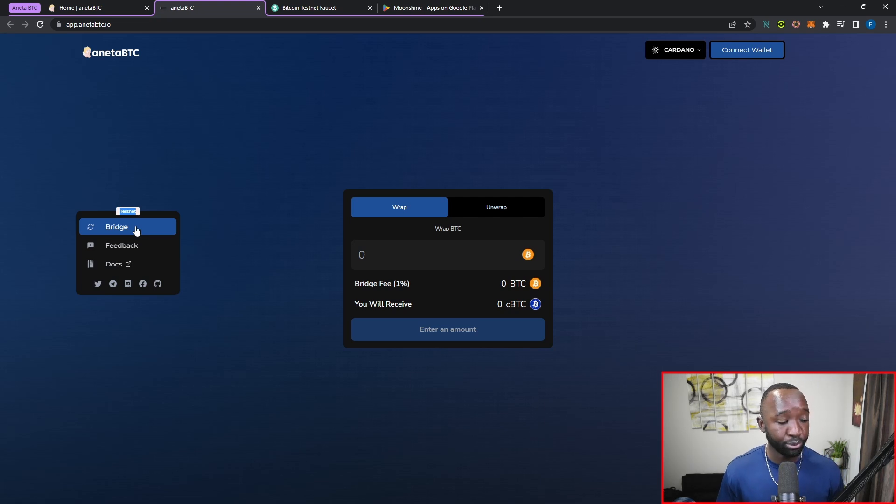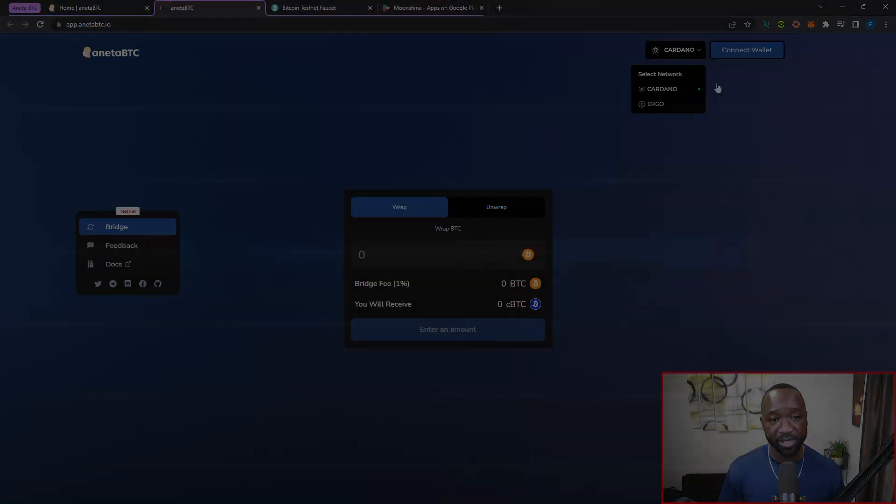Right below that we have the bridge option, which is what we're going to be using today to wrap and unwrap our Bitcoin. You can also leave feedback using this option, and if you want the official documentation on how this protocol works there's a link to that as well. Once we're here you'll notice I'm connected to the Cardano testnet — they also have an Ergo testnet, but for now we're focusing strictly on Cardano.